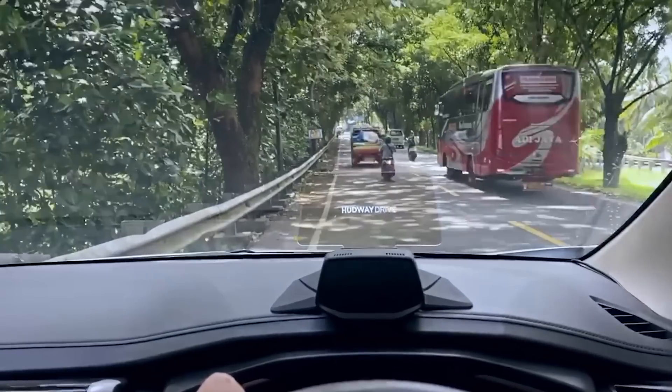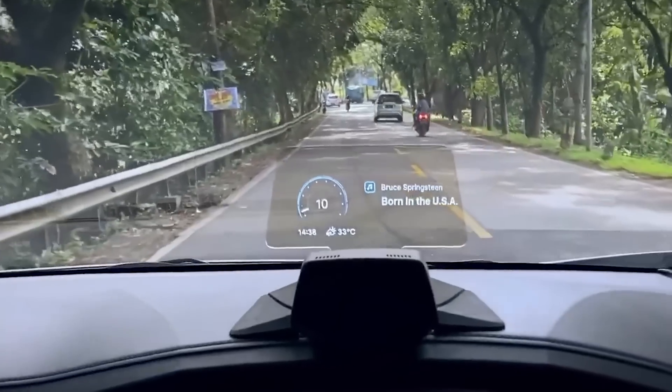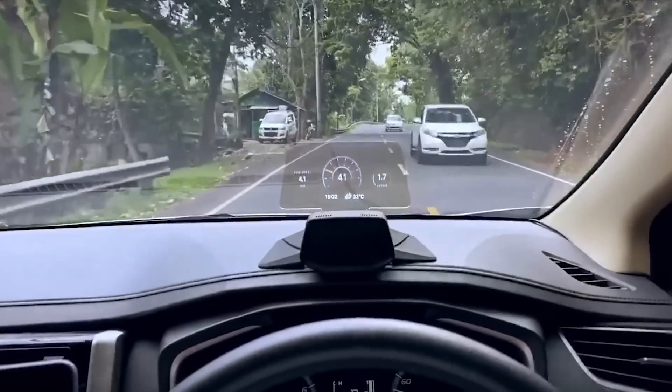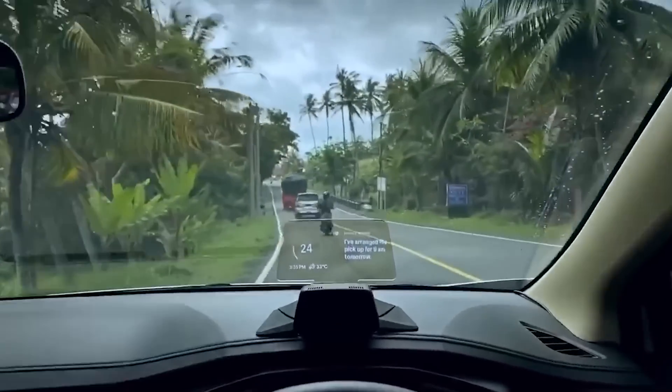Driving speed, fuel level, a map, calls, text notifications, time and air temperature are all shown on the display. Hudway Drive is placed in such a way that the driver doesn't have to take their eyes off the road to see the data. This is its main advantage.